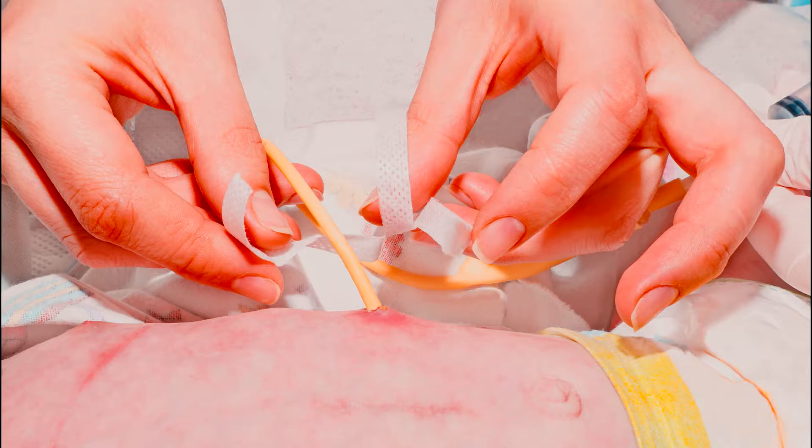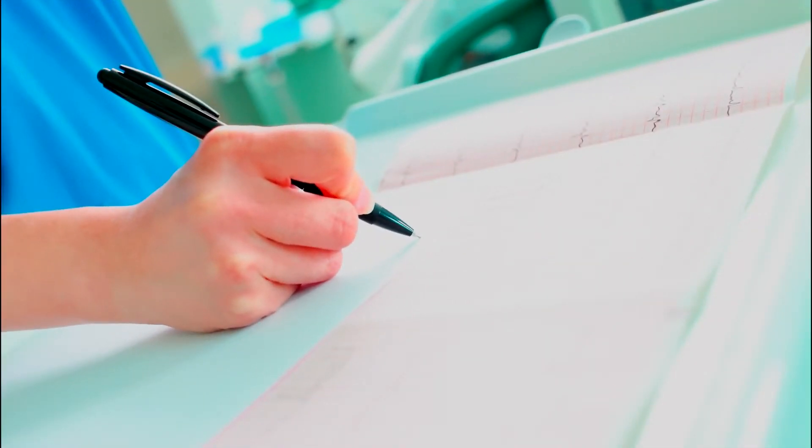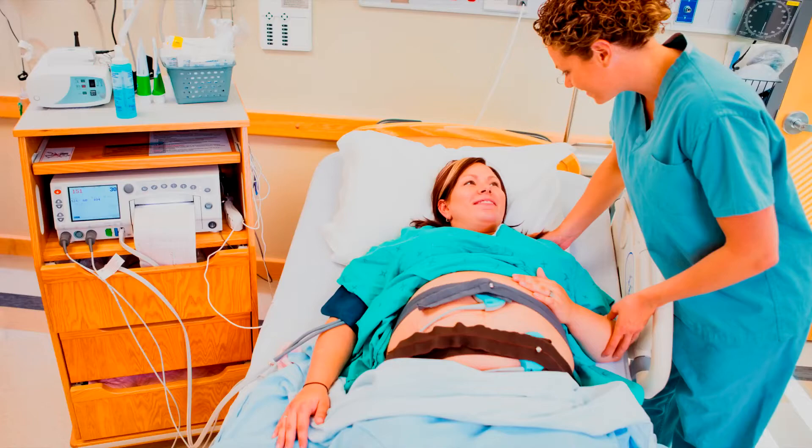So why does fetal monitoring matter? During labor and delivery, a baby, along with mom, is under a lot of stress. From contraction patterns to other factors, this is a stressful process. Monitoring a baby allows doctors and nurses to understand things like the baby's heart rate, certain types of acceleration and deceleration patterns, and variability. These things are important because they go to how well a baby is tolerating a vaginal delivery.